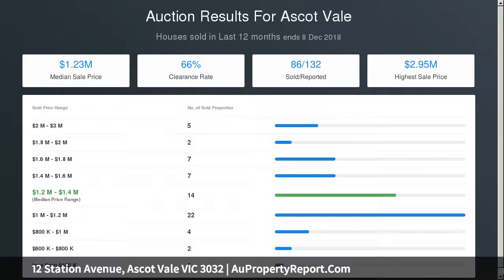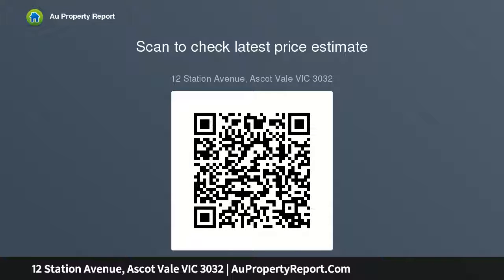The collectibles auction is at 3 PM. For more information, call now.